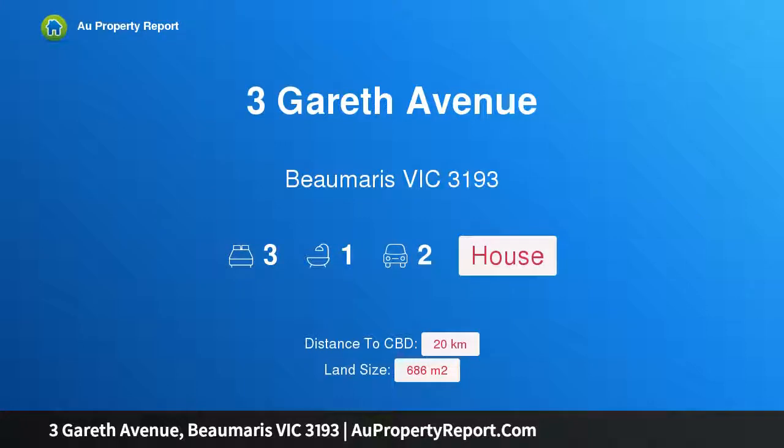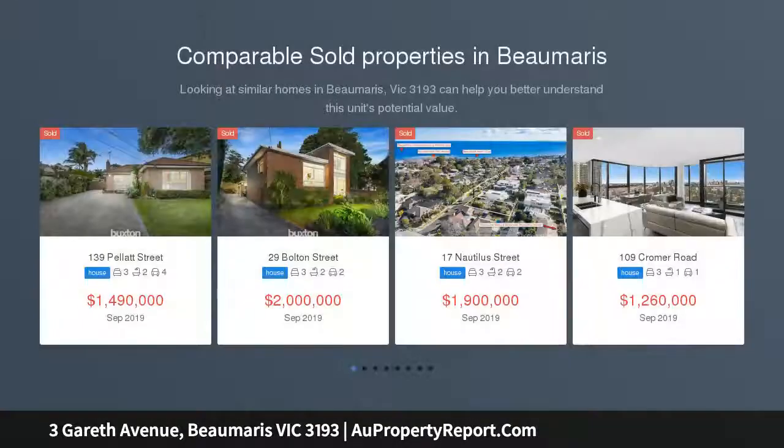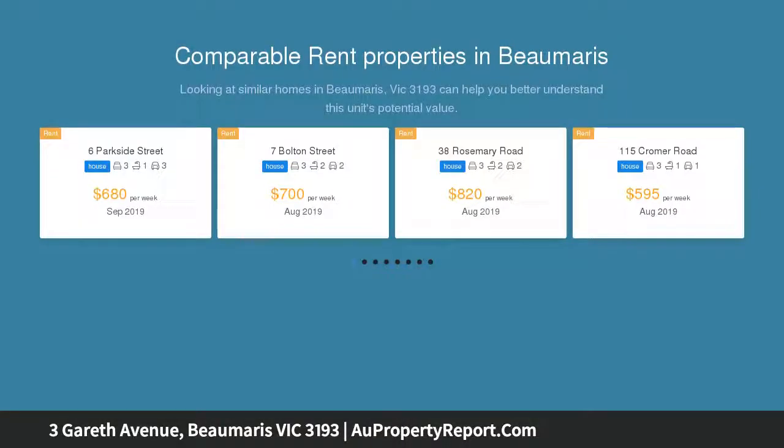Hi, I am glad to introduce property on Gareth Avenue, Beaumaris, Victoria 3193 — a classic Beaumaris gem, flaunting plenty of mid-century appeal. This original three-bedroom Beaumaris home is positioned just footsteps to the new secondary college, concourse and beautiful Ricketts Point Beach, with leafy outlooks from all rooms and showcasing a gently pitched raw flint with exposed beam ceilings throughout.